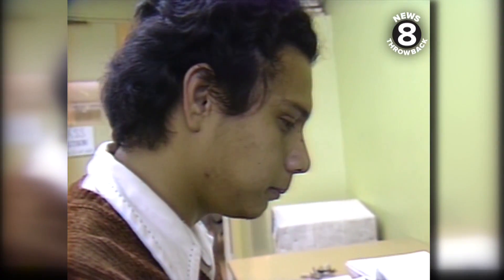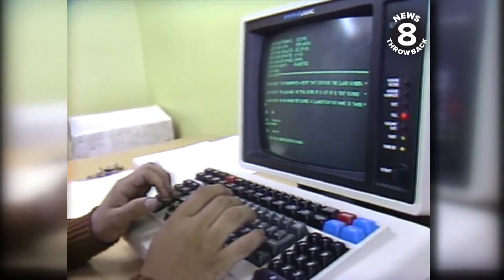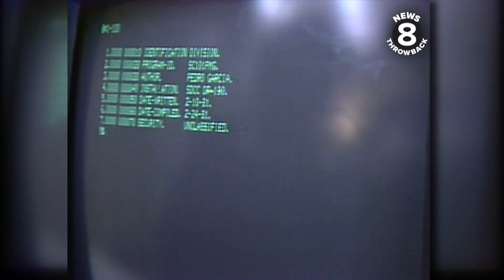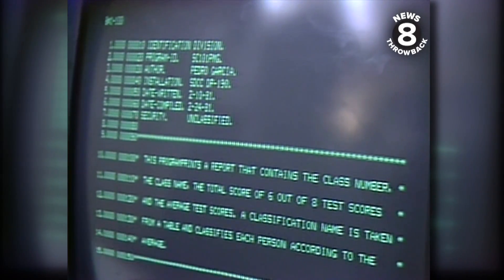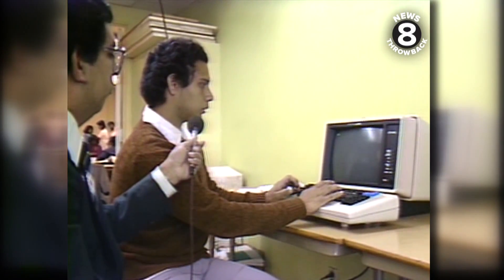At San Diego City College, for example, courses in computer programming are attracting more and more students. "I think we're at the frontier of the art in computing here at City College. Our machines can work either as computers by themselves — these are intelligent, programmable computers that can do almost anything you would need in a small company environment."